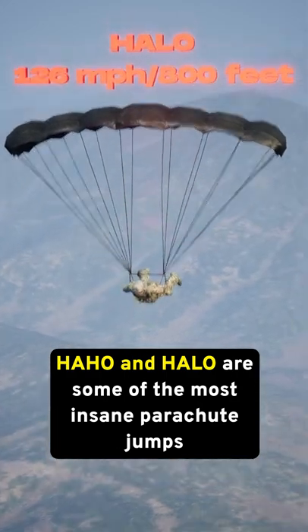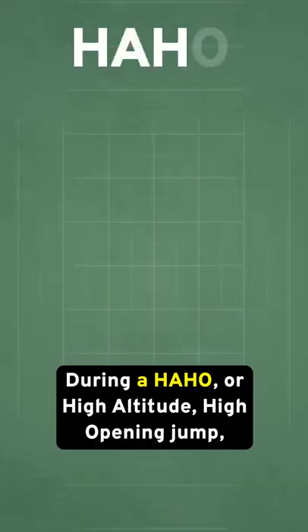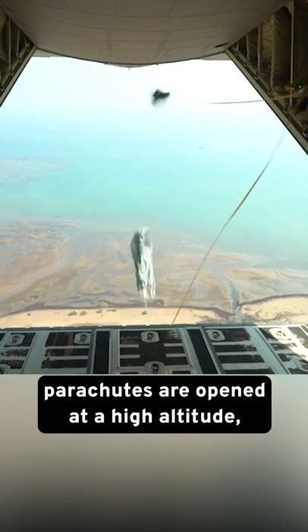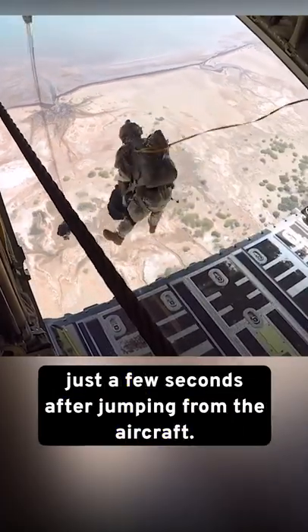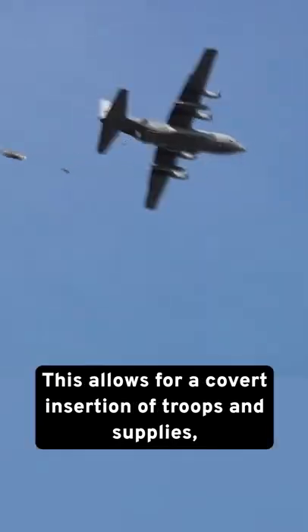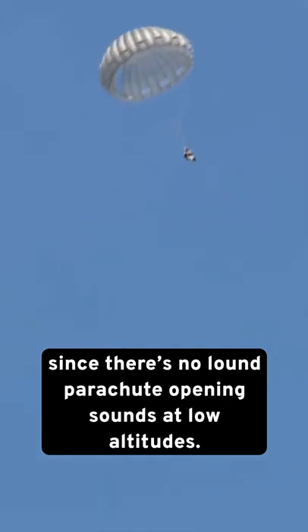HAHO and HALO are some of the most insane parachute jumps performed by the military. But what's the difference? During a HAHO, or high-altitude, high-opening jump, parachutes are opened at a high altitude, typically between 15,000 and 35,000 feet, just a few seconds after jumping from the aircraft. This allows for a covert insertion of troops and supplies, since there's no loud parachute opening sounds at low altitudes.